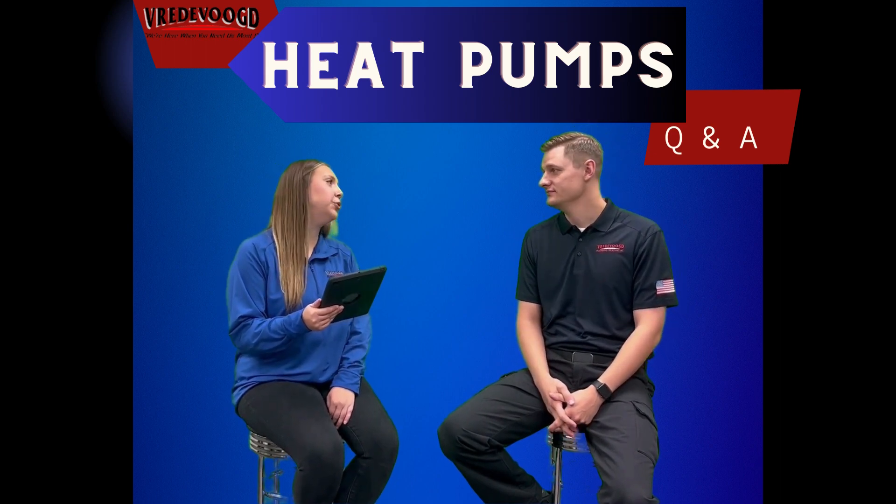We're from VredeVogue and today we're going to do a little heat pump Q&A. So Jeremiah, what is a heat pump and how does it work compared to traditional heating and cooling systems? A heat pump is just like a standard air conditioning system in that it will cool your home in the warmer months, but in addition to that it will also provide heat for your home in some of the more mild, colder months as well.